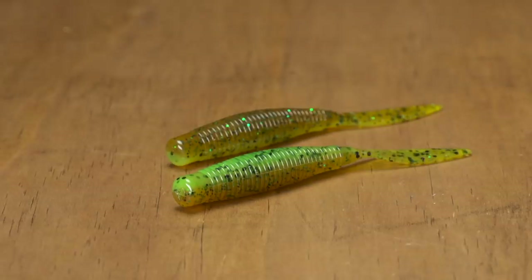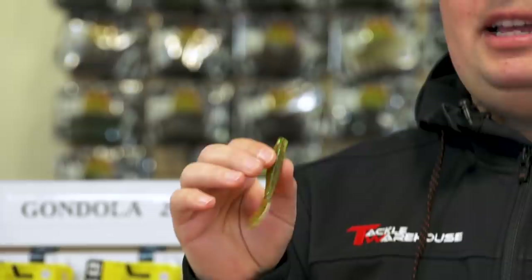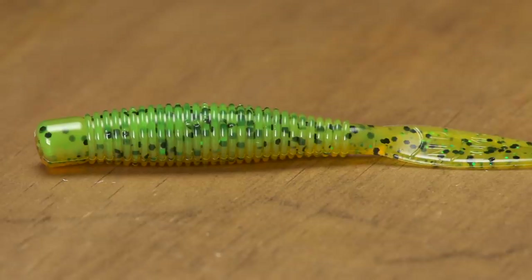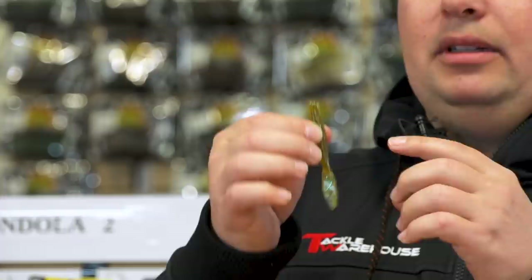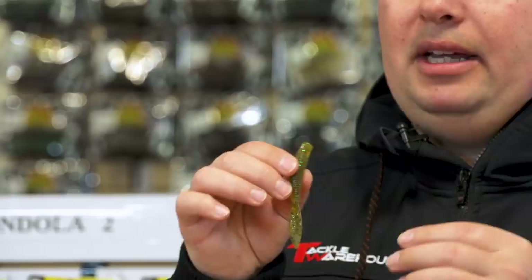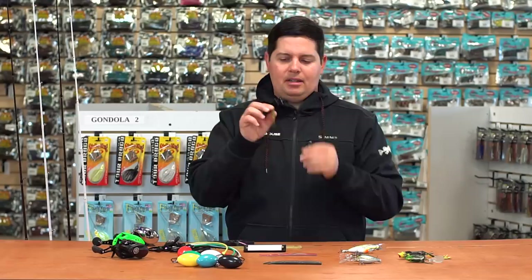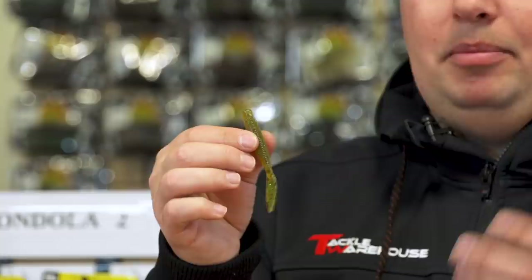My favorite of the whole bunch — new Missile Baits NedBomb. The ned rig has taken off like crazy the last few years; it's one of those things you can't go fishing without. Missile Baits gives you a new style for that — instead of a standard stickworm, this has a little tail, similar in design to the Bomb Shot but shorter and tougher. The flat head mates up perfectly with any mushroom-style head, the plastic is super buoyant and stands straight up off the bottom, and that little tail gives you a nice waving action. You can also rig it on a shaky head or drop shot.